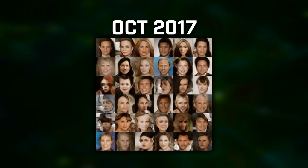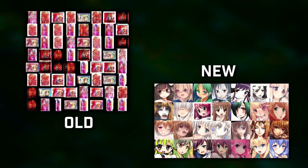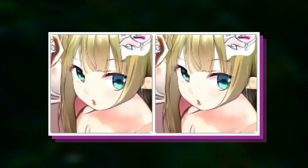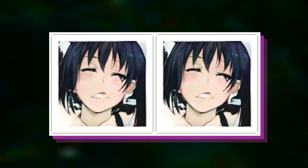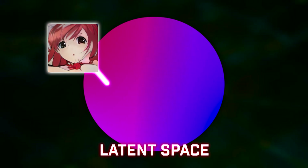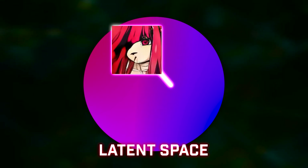Shortly after, the publication of a research paper called Progressive Growing of GANs proposed a new idea of progressively growing the generators and discriminators based on resolution. This massively improved training speed, though the improvement in quality was nowhere near as significant. This is also the point where interpolation videos of anime faces gained their rise — by outputting a point and moving it continuously in the latent space of a model, you get a weird morphing video of faces transforming into other faces, since every point in the latent space only differs slightly from its neighbors.